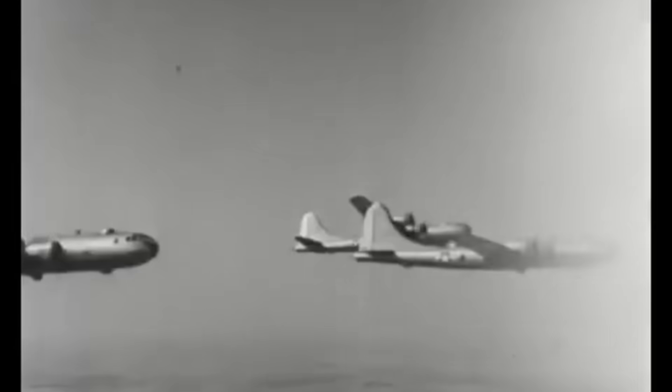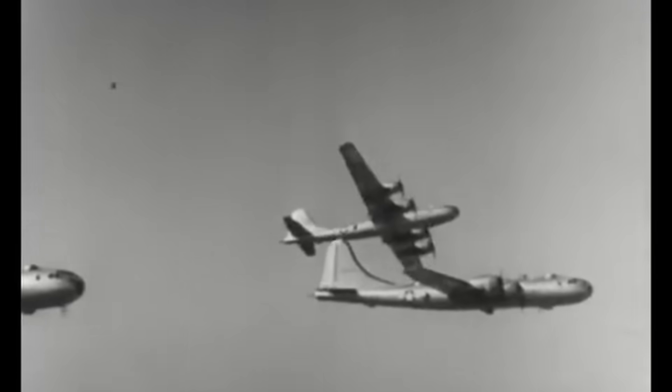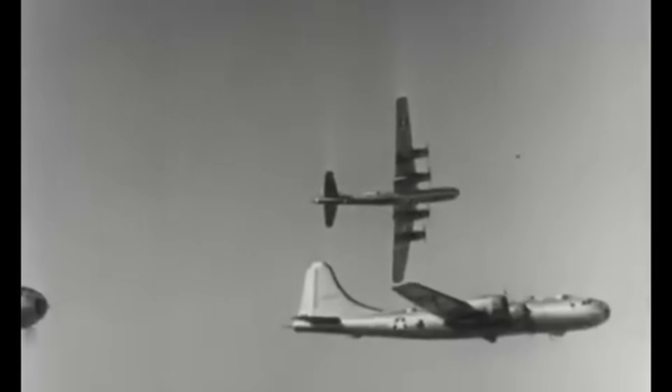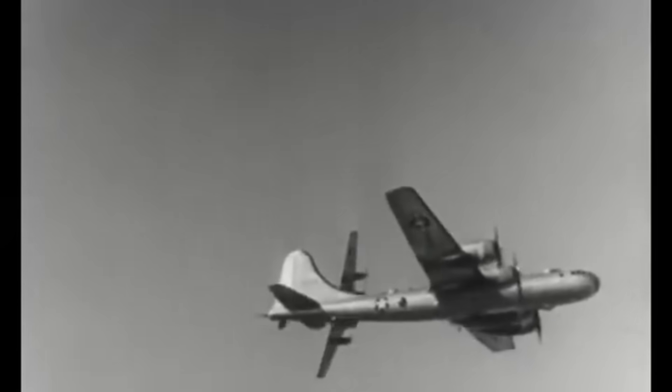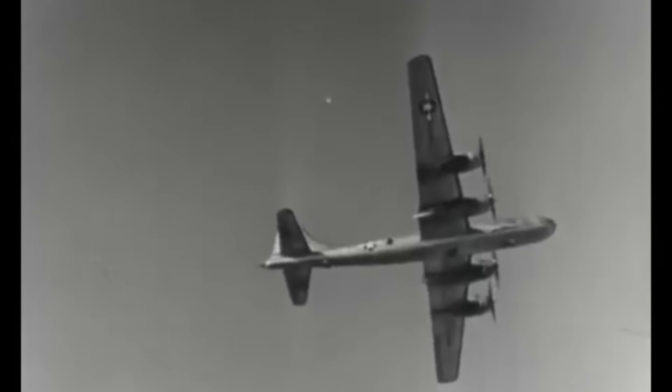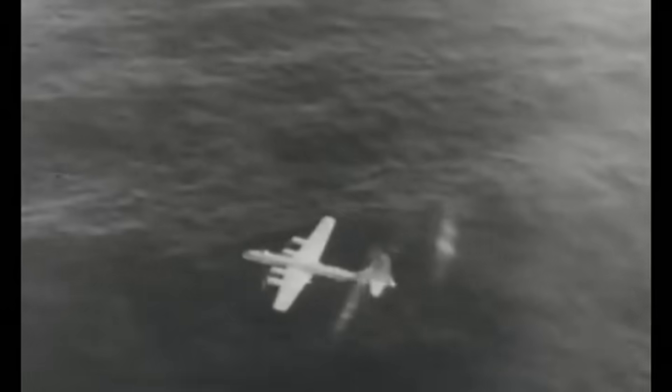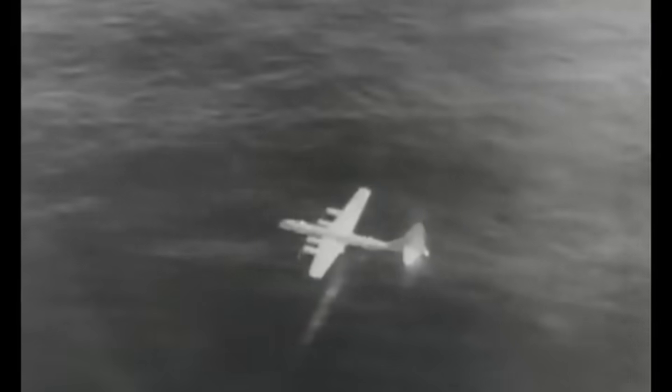It's 1940, and the U.S. Army is scouting for a long-range bomber to dominate the skies. Five major aircraft manufacturers were vying for the contract, all proposing to use the troublesome R-3350 engine, including Boeing with their B-29. The stakes were high and the pressure was on. As new intel poured in from Europe and the Eastern Front, the Army's requirements changed dramatically.